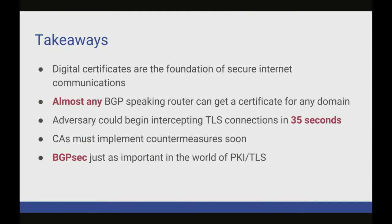Takeaways: digital certificates are the foundation of our secure internet communications, yet there are over 50,000 BGP-speaking routers, and almost any of them can perform one of these attacks to get a digital certificate for you. It happens in seconds — CAs will sign your certificate immediately, and then you can start intercepting connections before certificate transparency logs even notice the certificate. This is a call to action for CAs to implement countermeasures, not just think about them. And don't forget about routing security. We think we're secure by pushing security up the stack to the application layer, but these application layer protocols are really not secure unless we have secure routing. So don't forget about BGPsec.